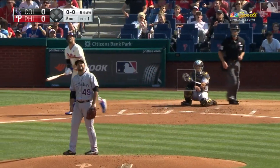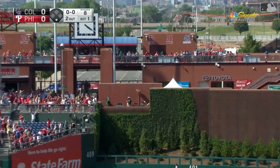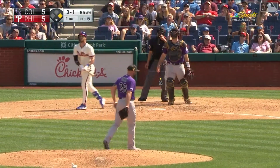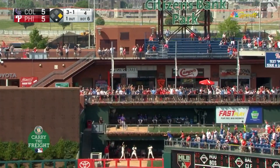Out to center field — that was loud. And it is gone. That one's out toward center field — that sounded as good as the one yesterday. It is gone.